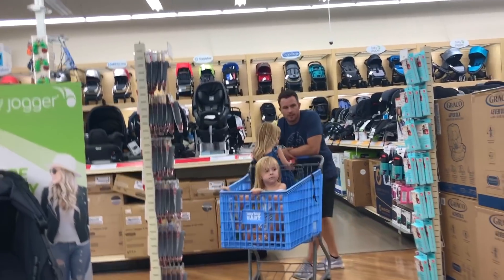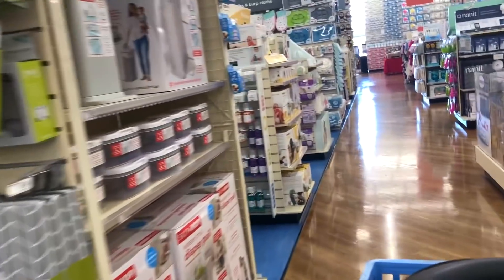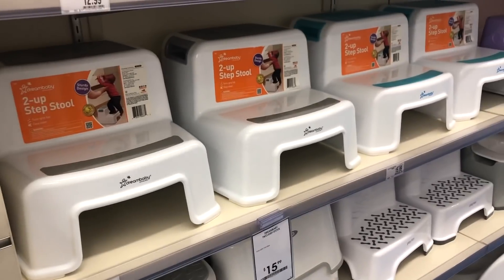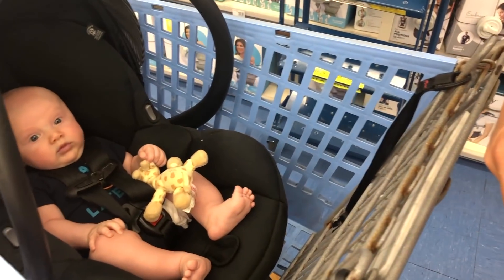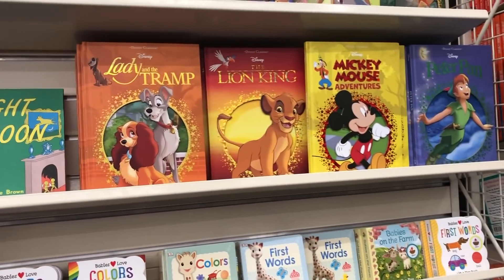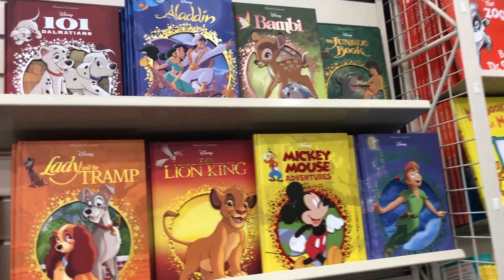I want you girls to come look at these step stools for the sink - I want to see which one you like more. We're almost done. How's Owen doing? He's just smiling at me, he just keeps looking at me and smiling. Minnie! Look at Minnie right there - it's kind of cool. I want peanut too. Look, there's more up there - why don't you pick a different one? I want Jasmine. Jasmine? Okay.